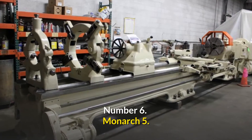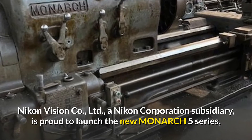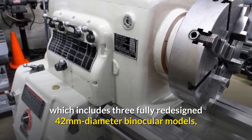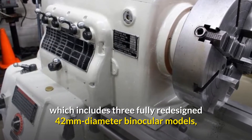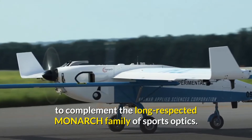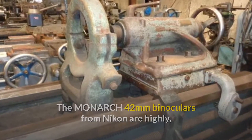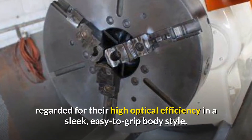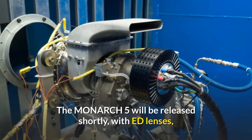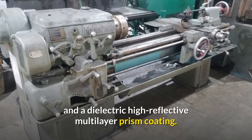Number 6: Monarch 5. Nikon Vision Co. Ltd, a Nikon Corporation subsidiary, is proud to launch the new Monarch 5 series, which includes three fully redesigned 42mm diameter binocular models to complement the long-respected Monarch family of sports optics. The Monarch 42mm binoculars from Nikon are highly regarded for their high optical efficiency in a sleek, easy-to-grip body style. The Monarch 5 will feature ED lenses and a dielectric high-reflective multi-layer prism coating.